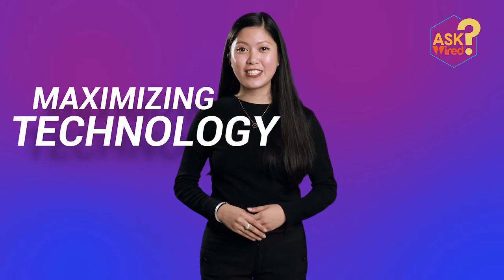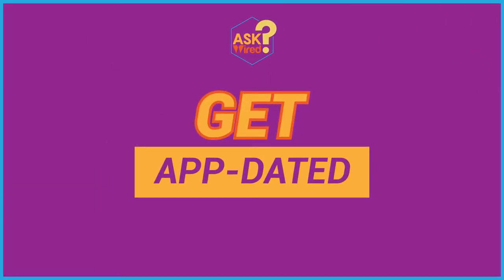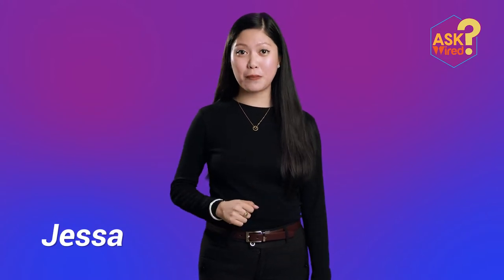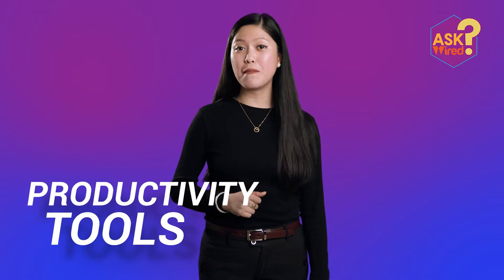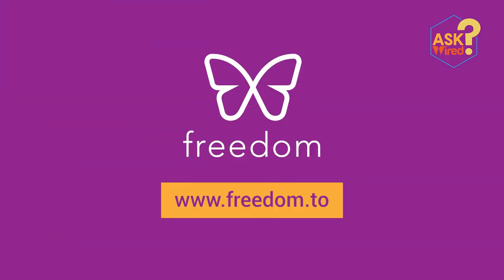So let's talk about how to maximize technology to increase our productivity at work. This is this month's Ask Wired episode — Get Updated. Hi, I'm Jessa, and in this episode we will be talking about productivity tools that can help us with our time management, note-taking, and scheduling. So let's get started.